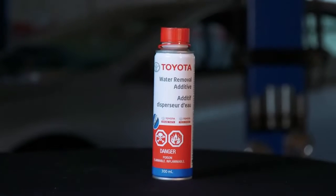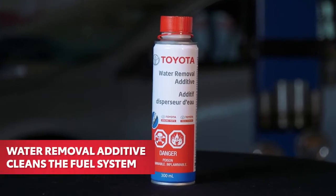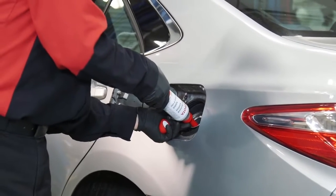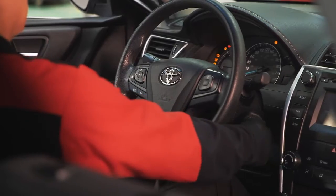In the second step of this service, the fuel system receives a thorough cleaning using Toyota water removal additive. When it is added to the fuel tank, moisture that has built up in your fuel system mixes with fuel and the additive and is removed from your system while your engine is running.